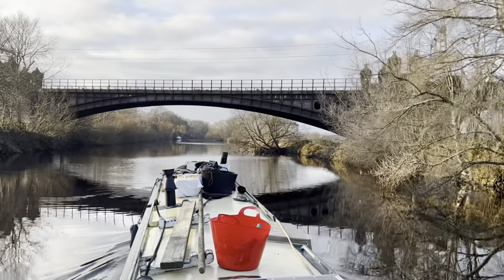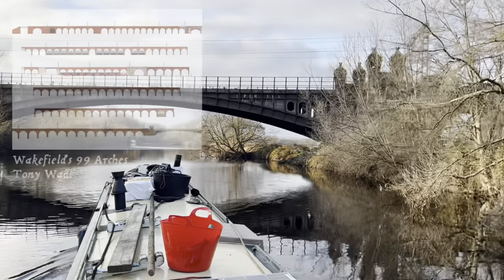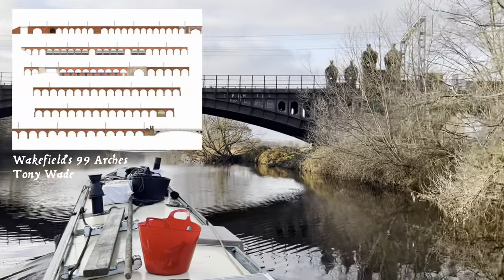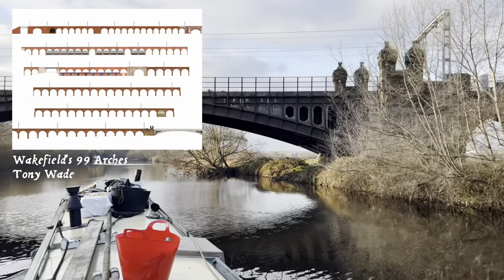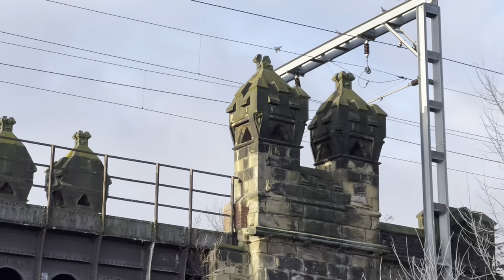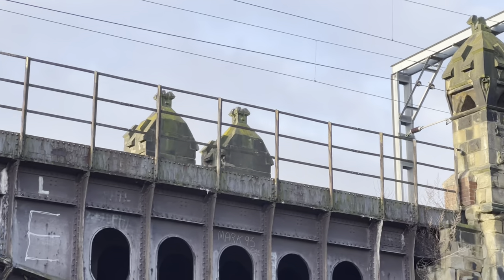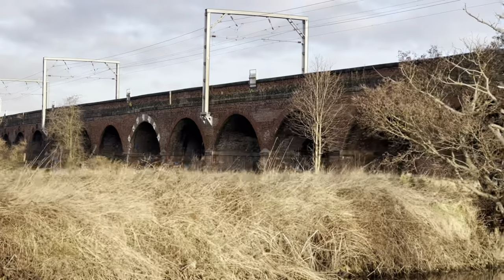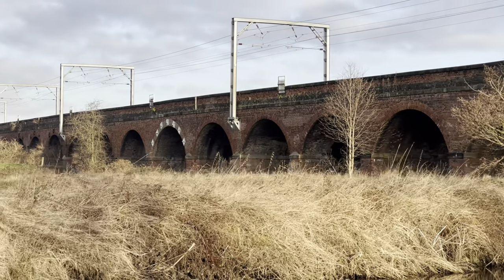The first bridge I come to on my trip here is perhaps the most interesting - it's part of Wakefield's famous 99 arches, illustrated by a local artist who tried to prove how many there actually were. According to the local newspaper, the artist found 111 arches, but I guess that's harder to say than 99 arches.